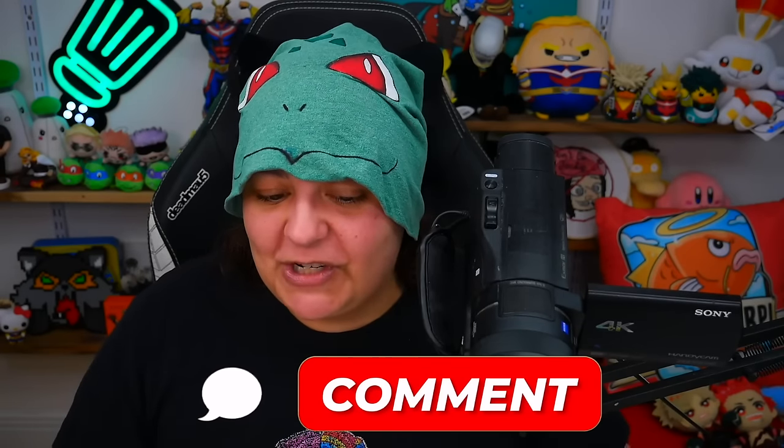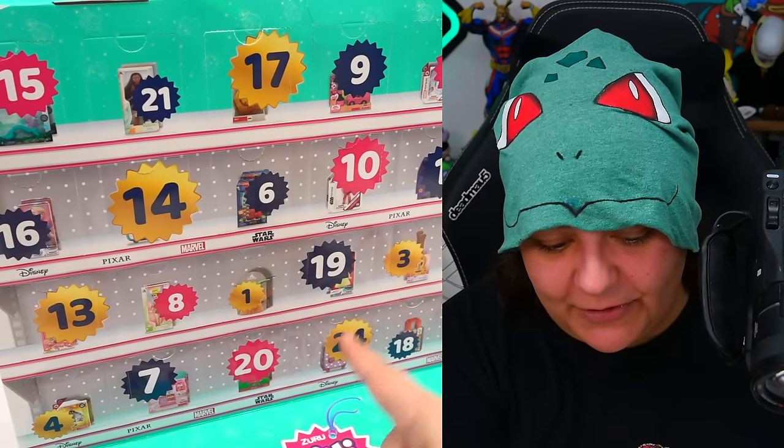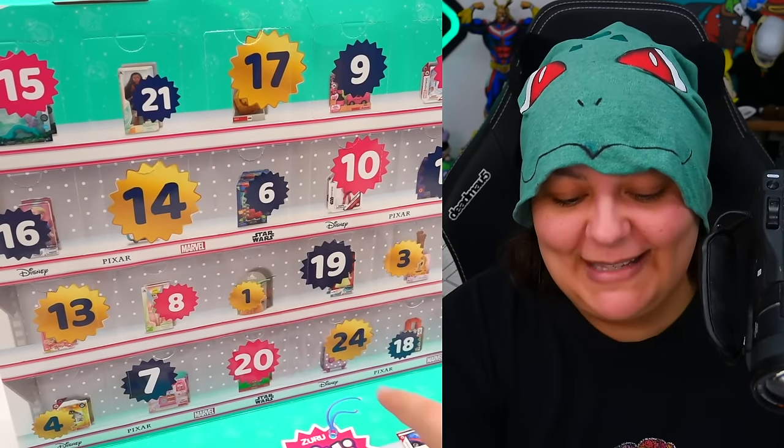Don't forget to let me know in the comments which item you got for your day of birth — I don't want the month or year, just the day. For example, I'm the 21st. And if your birthday is past the 24th, just add whatever extra number to get to your date, so you get two items. You're lucky!